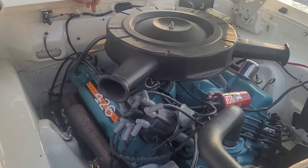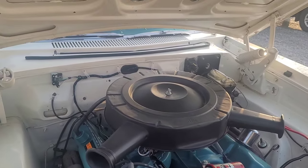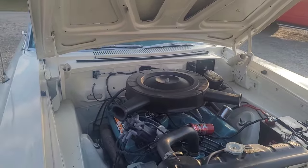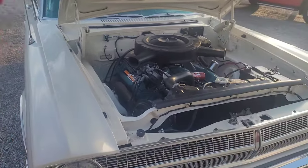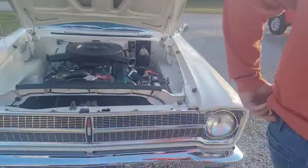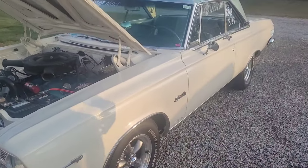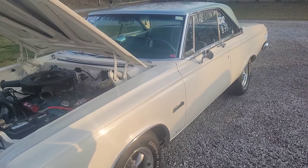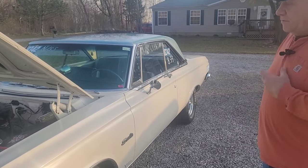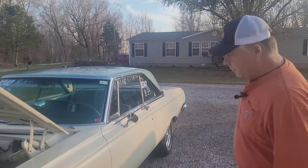Those ballast resistors bolt right on the firewall. They used them all the way to 84, whenever they switched from carburetor to fuel injection. They'll burn out underneath, and most Mopar guys carry an extra one in the glove box because when it goes down, there you sit along the road. A guy by the name of Dan Cook, a pretty well-known engine builder in Ohio, actually built this car. His specialty is 500 strokers, but this is just a 30-over 440 with a hydraulic cam — nothing special.